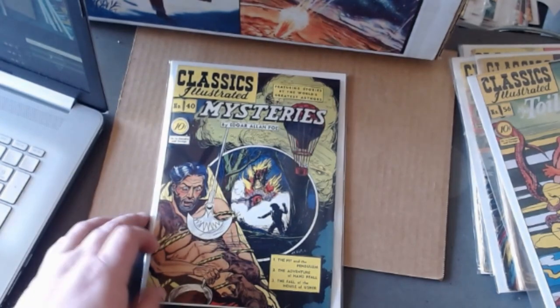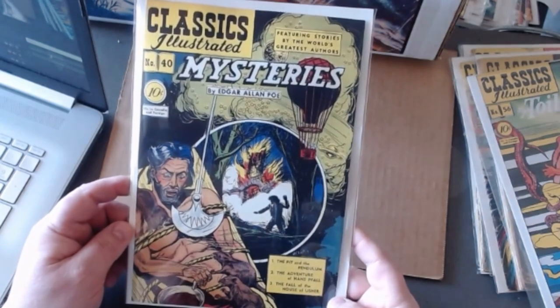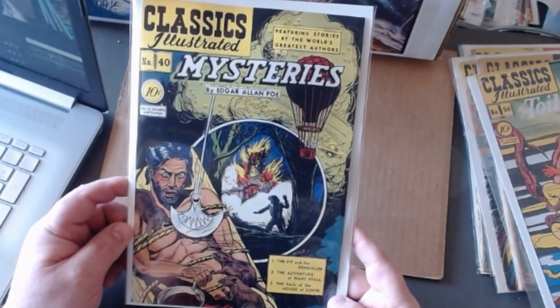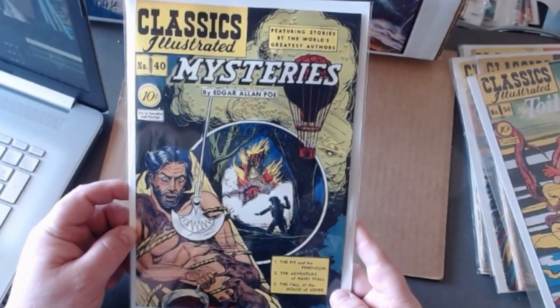Number forty, Mysteries — probably the most famous story out of this one is The Pit and the Pendulum. Marvel Comics did this one as well.